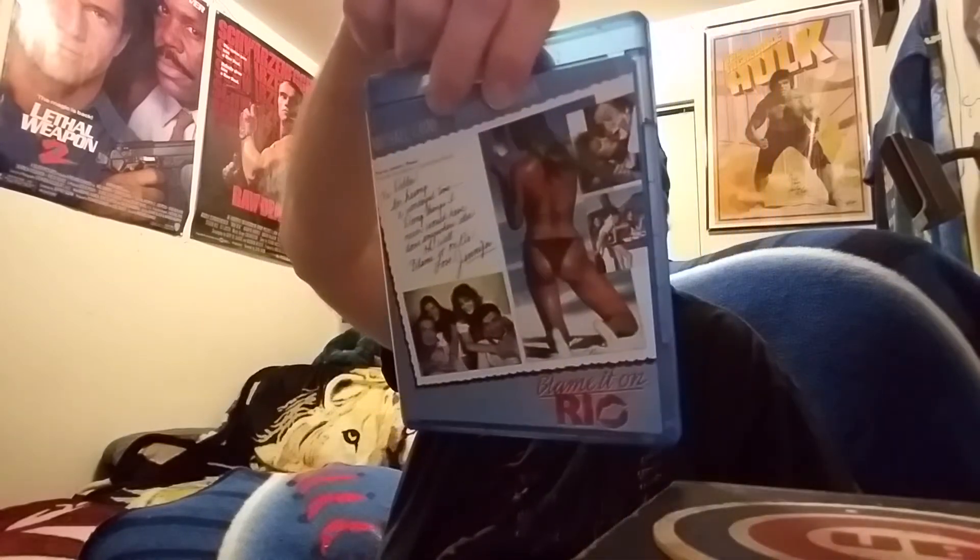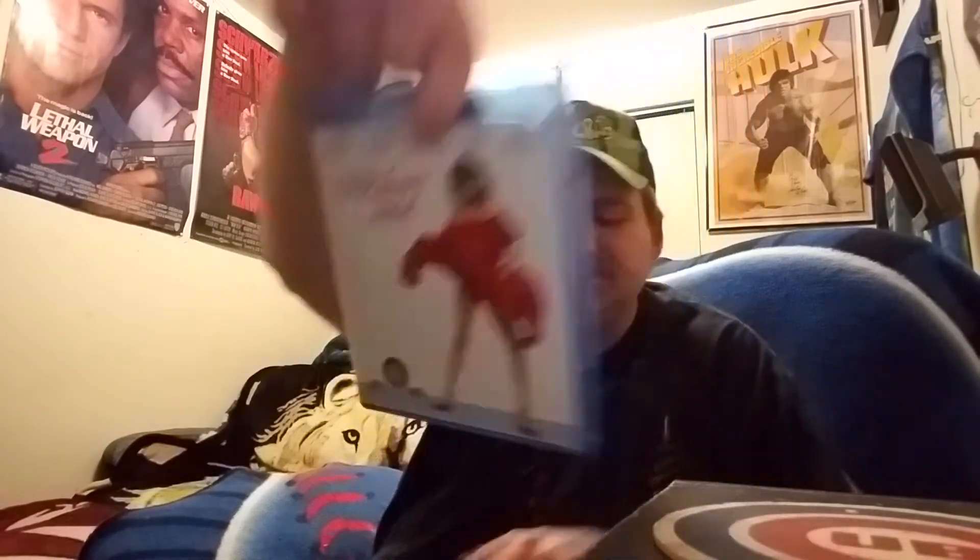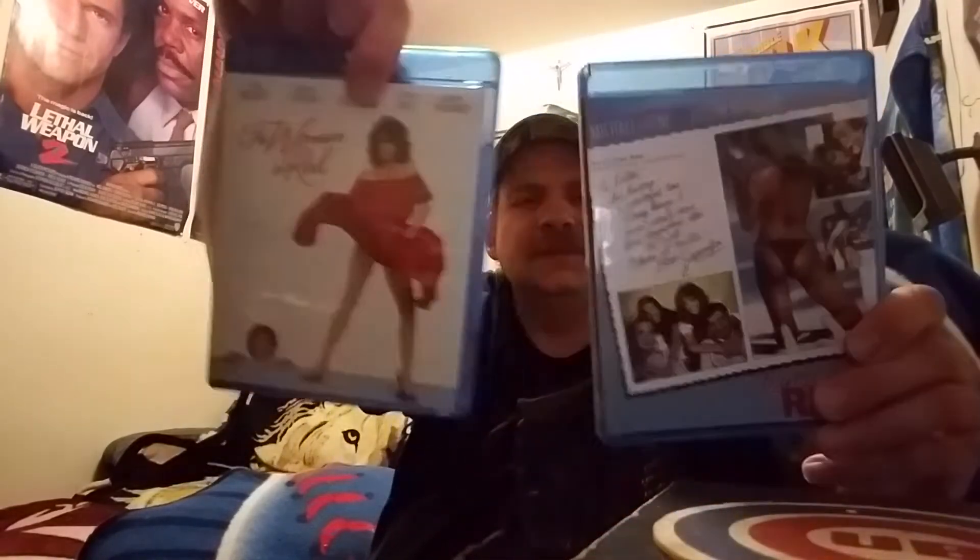The first couple I picked up in the very beginning of the month I got from Eastwood Fan for Life. He asked me to give him some titles from Scream Factory — there was a sale going on — and I asked him if he could get these sent here, then I shipped those to him.